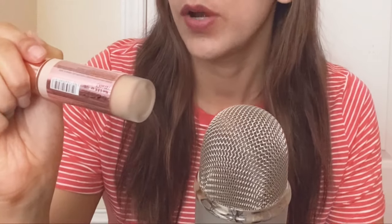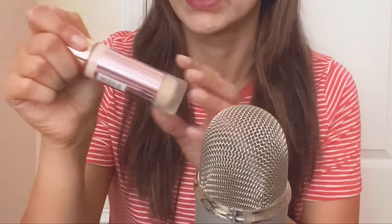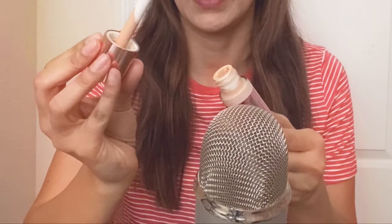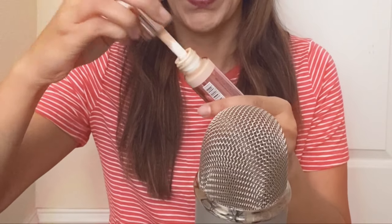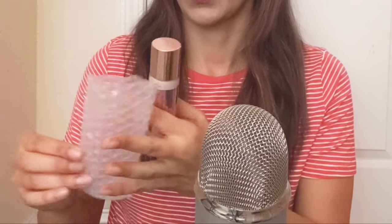Anyways, this one's called Makeup Revolution London Conceal and Define Full Coverage Foundation, and I got it in the colour F4. I love the application — look at that, it comes with this little wand kind of thing that makes it so much easier to apply. I tried it today, I just put on a little bit, and I love it — I recommend it. Pretty affordable too, I think it was around less than $15.